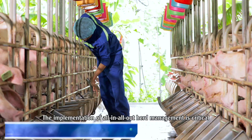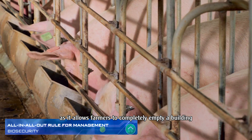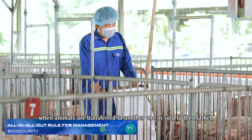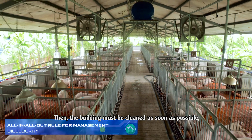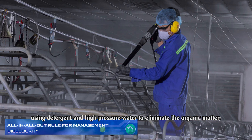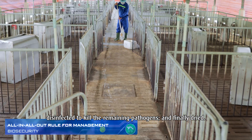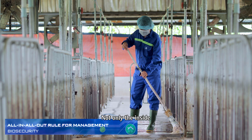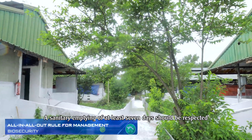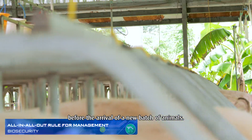The implementation of all-in-all-out herd management is critical as it allows farmers to completely empty a building when animals are transferred to another one or sold to the market. Then, the building must be cleaned as soon as possible, using detergent and high-pressure water to eliminate the organic matter, disinfected to kill the remaining pathogens, and finally dried. Not only the inside but also the outside of the building must be cleaned. A sanitary emptying of at least seven days should be respected before the arrival of a new batch of animals.